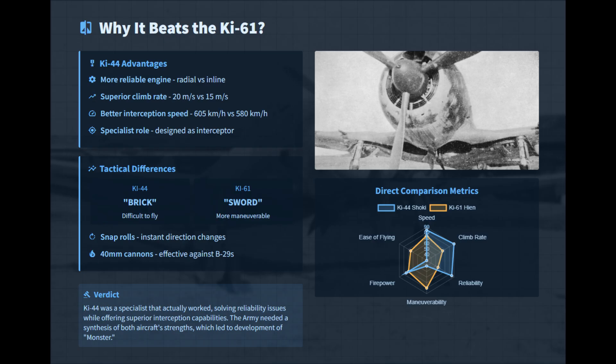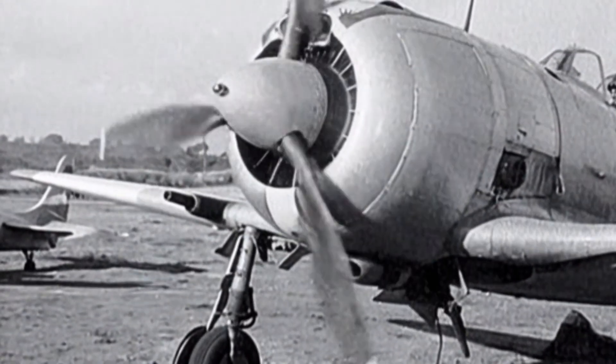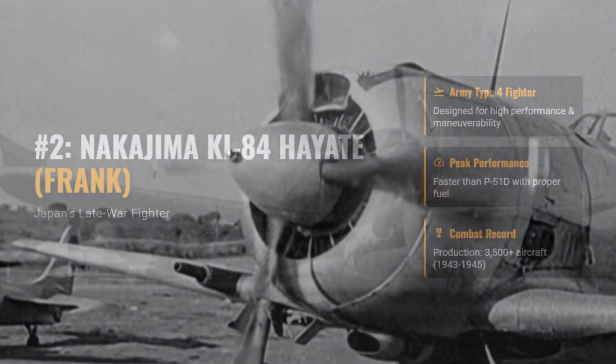The Ki-44 avoided the Ki-61's unreliable inline engine, achieving better climb and interception performance with a rugged radial engine. It delivered speed, firepower options, and snap-roll agility, ideal for defense against B-29s.